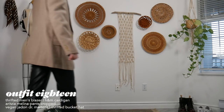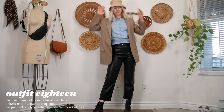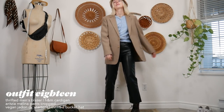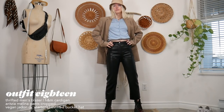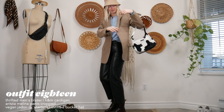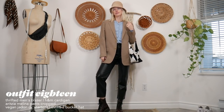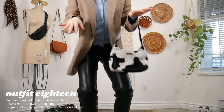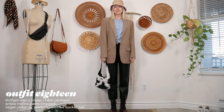For the next outfit I'm wearing a men's blazer — you don't have to shop women's blazers, men's ones are great because they're oversized and longer. I have this men's blazer with an H&M cardigan, my Aritzia Melina pants in the crop version — I love them because they show off your boots in winter — and my thrifted cow print purse, which is probably my best thrift find ever. And of course, a bucket hat.